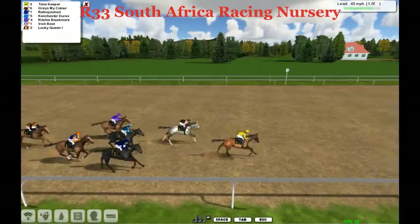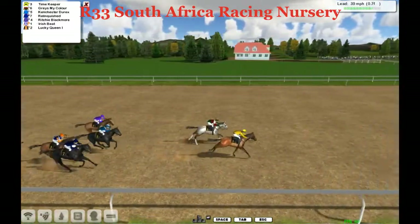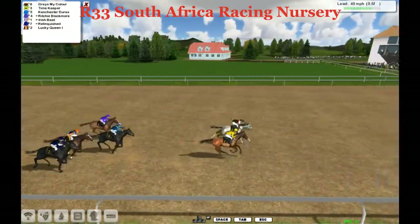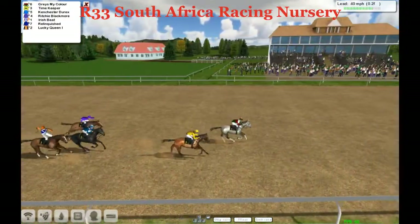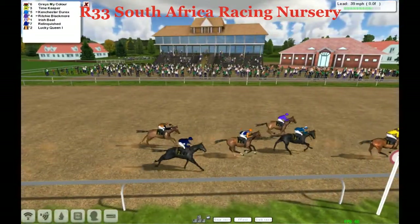Graze My Color's runner quickens and Richie Blackmore — they all look beat. They're in the last furlong now and Graze My Color is very hard to pick down at the vol track. This is not going to be for the catching today — Graze My Color easing on down to win, and he wins in a canter.